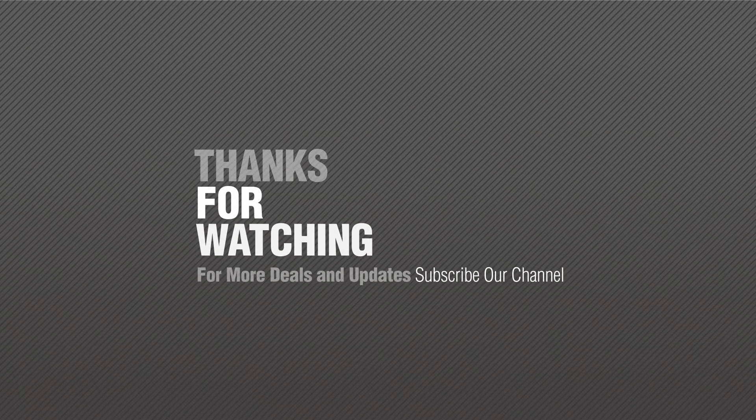Thanks for watching this collection. If you like it, subscribe to our channel. Bye.